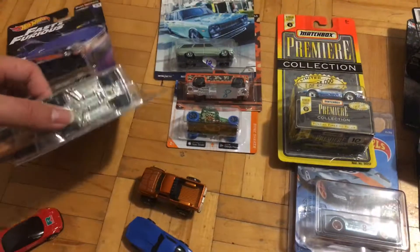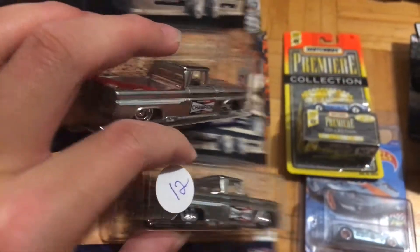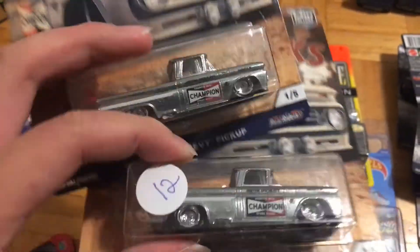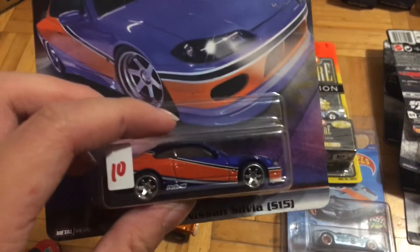And then I got two of these Chevy pickups, just because they were such a good price — at 12 bucks Canadian, I think these go for like 20, so it's pretty sweet. And finally I got this Nissan Silvia right here.